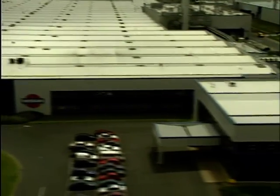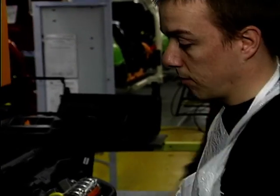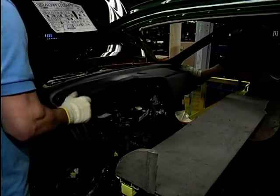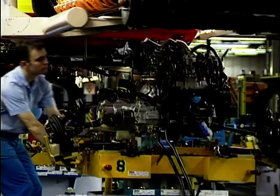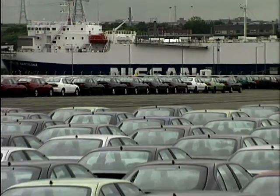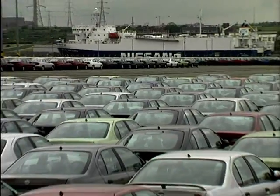Since Mrs. Thatcher opened the plant in 1986, Nissan has built three major models, including the Micra and the original Primera. The Sunderland plant has won many awards, including three successive Queen's Awards for export achievement, and it now employs over 4,000 people. Nissan is now Britain's biggest car exporter, building for 36 world markets.